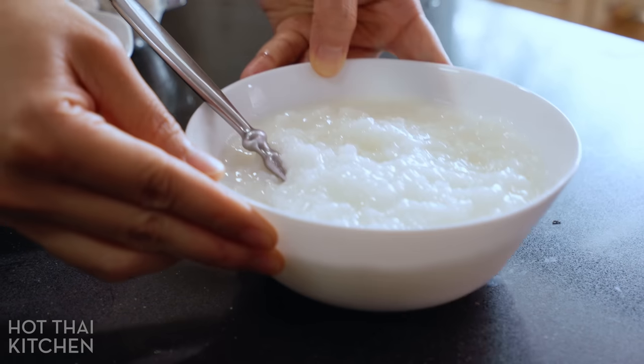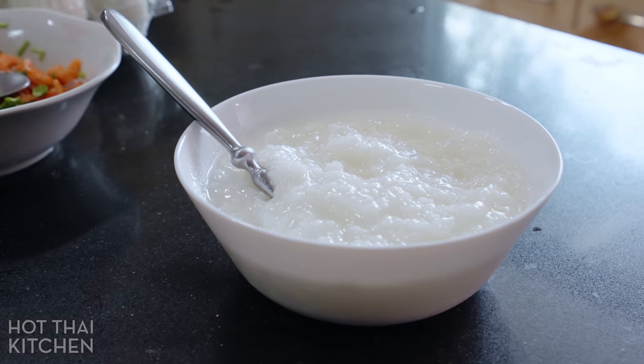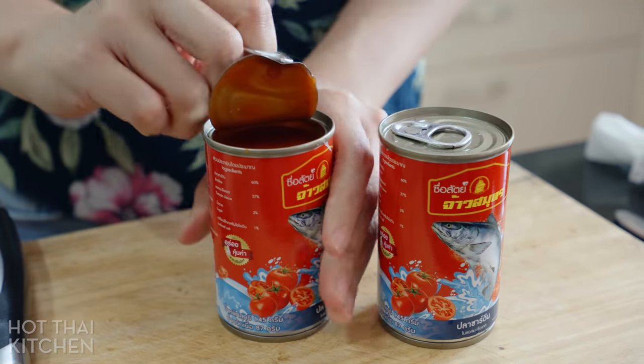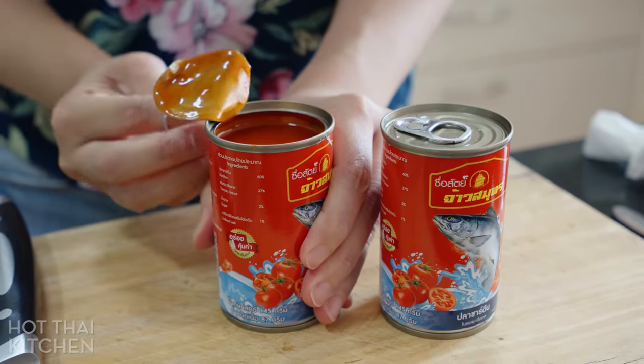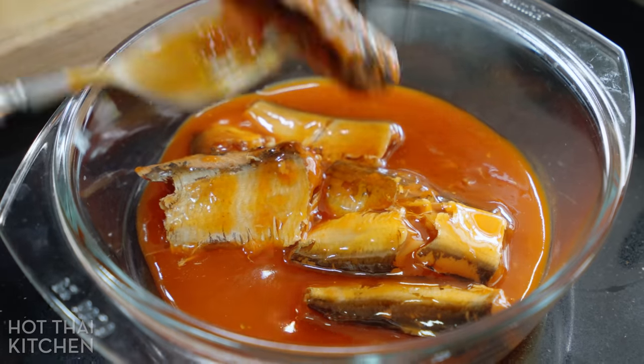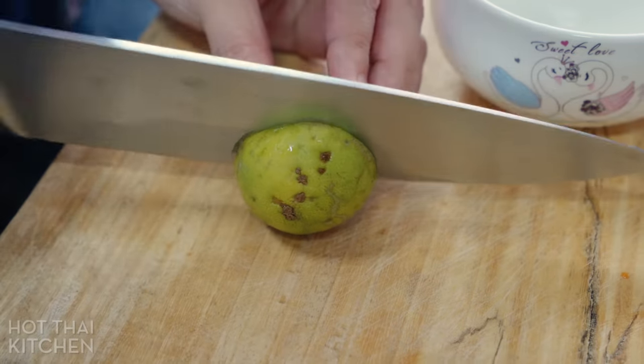Today we're having a classic Thai breakfast, khao tom or plain rice porridge. And to go with it, I'm making a really homey salad, yam ba krapong, which literally means canned fish salad. Canned fish referring to the sardines in tomato sauce. This is a pantry staple in Asia, just like canned tuna in the West.